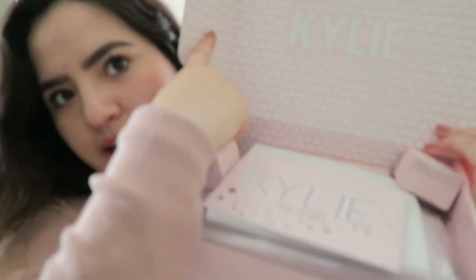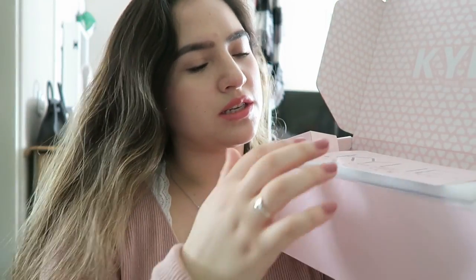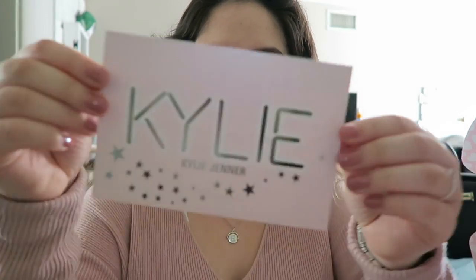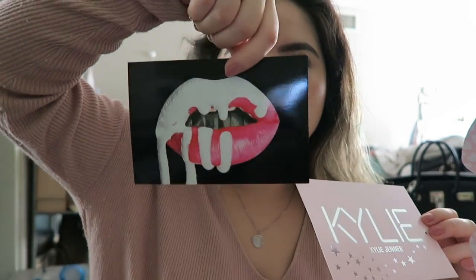So this is the box — I'll take this part out since it has my address. It looks like this: Kylie with pink hearts, pink and white. It has a little note that reads: 'Hello 20s' with a little heart. 'I'm so excited to share my second annual birthday collection. Pink is the theme this year. Hope you enjoy and have fun. XOXO Kylie.' That's what the card looks like.